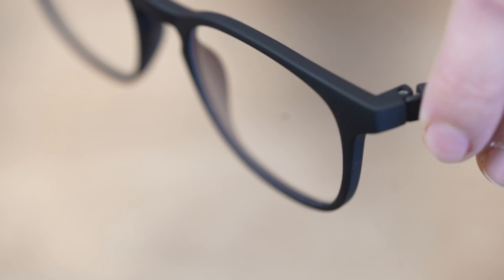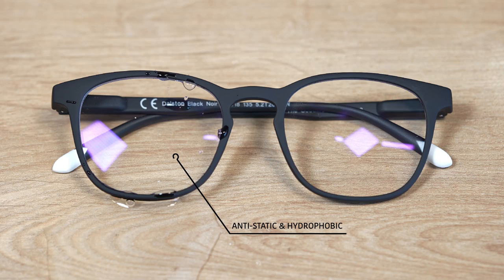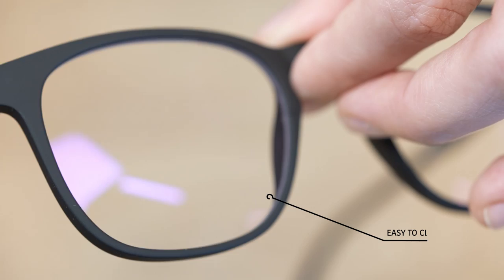Apart from being super comfortable and stylish, they have the best blue light blocking lenses in the market, made with high-quality organic CR39. They are scratch-resistant, anti-static, hydrophobic, and easy to clean.